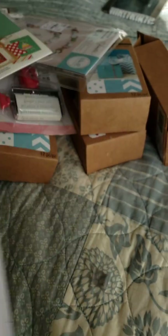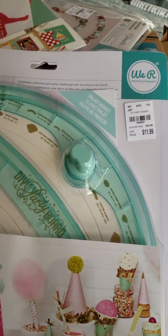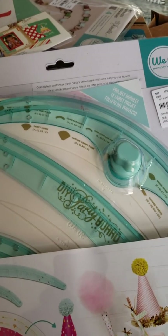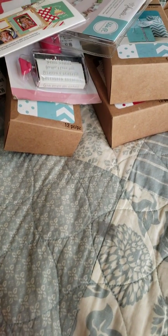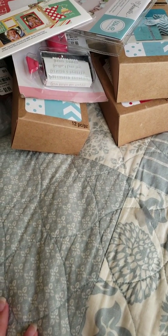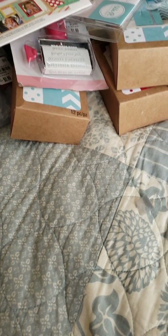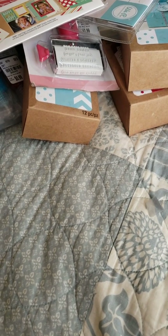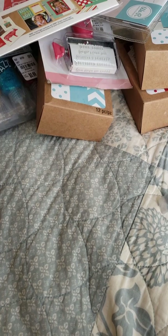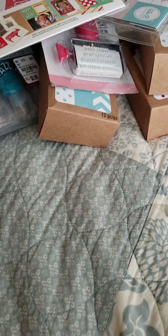So again everybody, thank you for watching my Tuesday Morning haul. If you haven't subscribed to my channel, please do so — comment, like, and subscribe. I'm not used to doing videos anymore and haven't done one in a while, so I apologize if I mumble or stumble. You guys have a good day, have a blessed day — I have to go cook dinner!